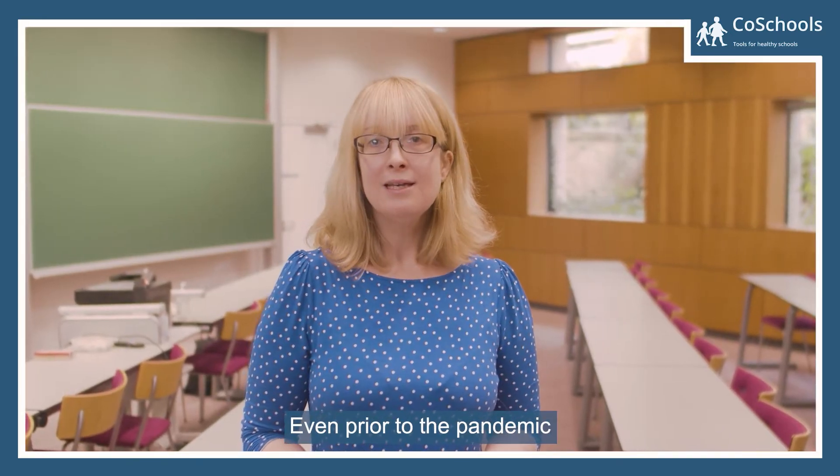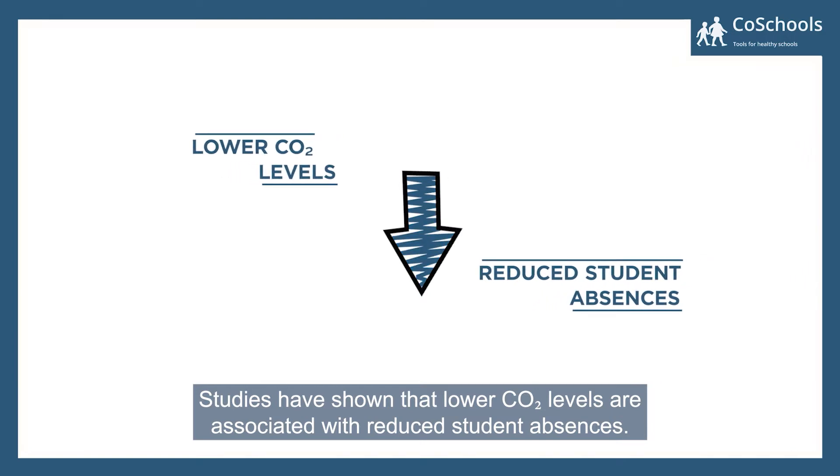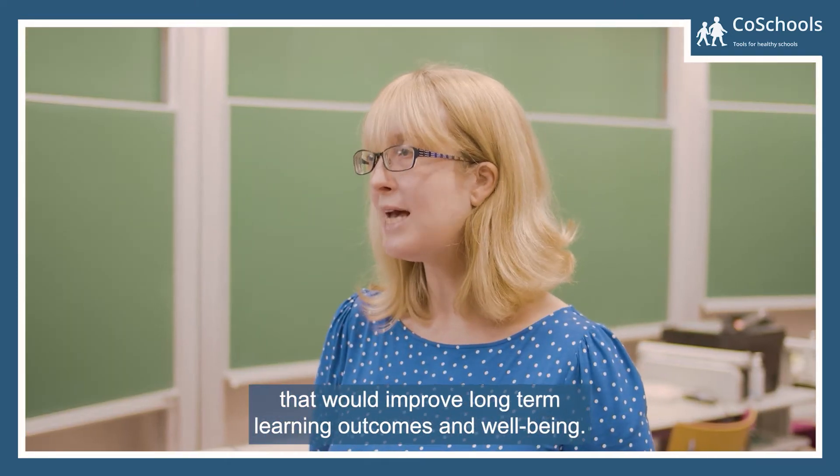Even prior to the pandemic, studies have shown that lower CO2 levels are associated with reduced student absences. This is an opportunity to adopt good ventilation practices that will improve long-term learning outcomes and well-being.